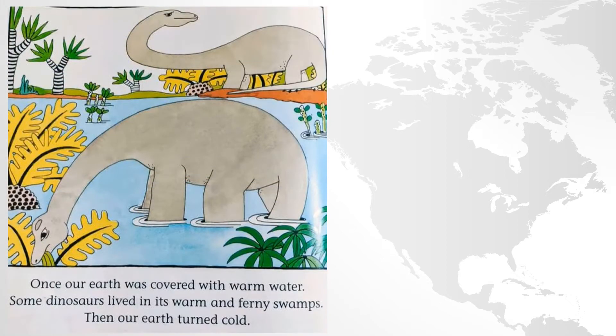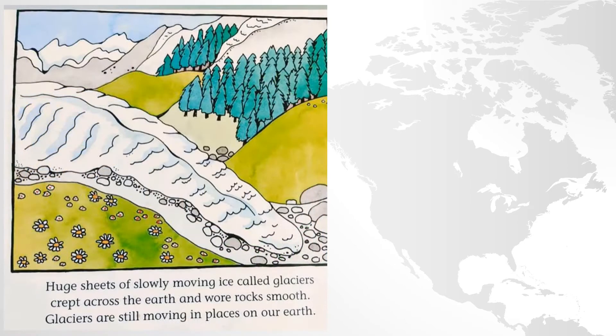Once our Earth was covered with warm water, and some dinosaurs lived in its warm and ferny swamps. Then our Earth turned cold. Huge sheets of slowly moving ice called glaciers crept across the Earth and wore rocks smooth. Glaciers are still moving in places on Earth.